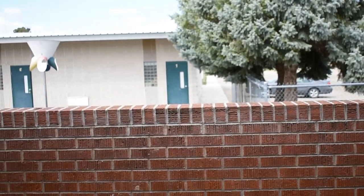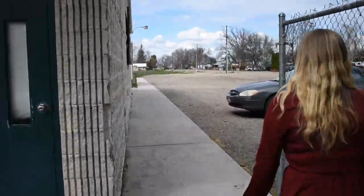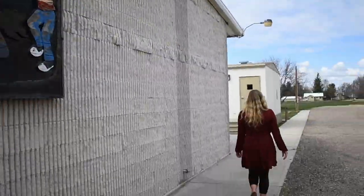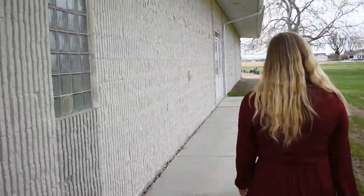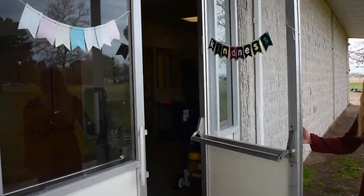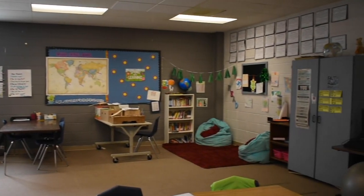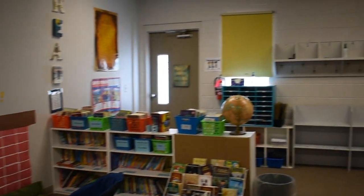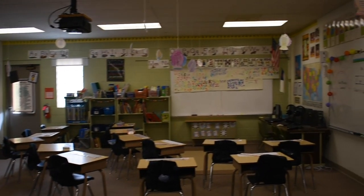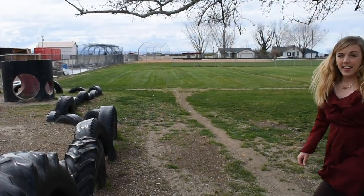This ramp goes through the downstairs hallway, but we're going to go out towards the elementary school. This building is home to our kindergarten through fifth grade grizzly cubs. I used to play softball at that field over there — I'd love to show you that as well.